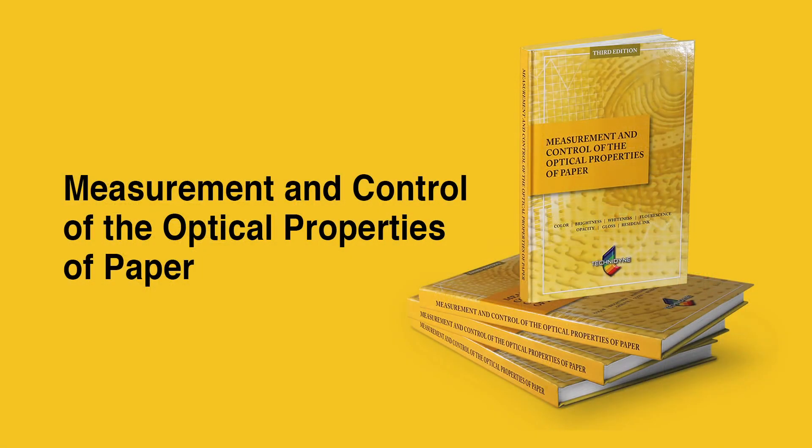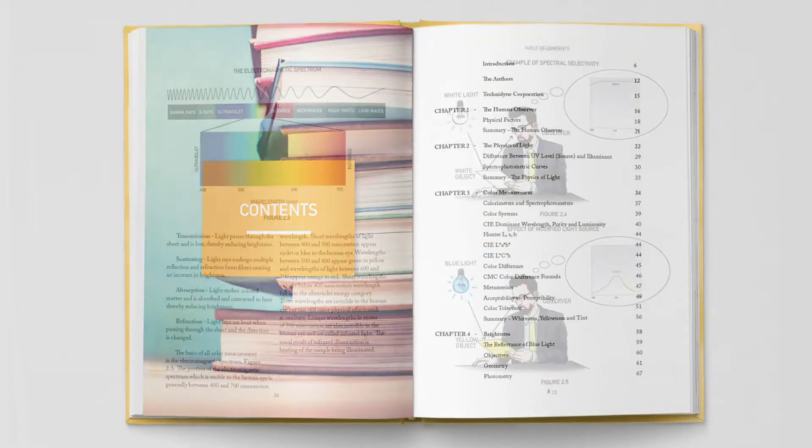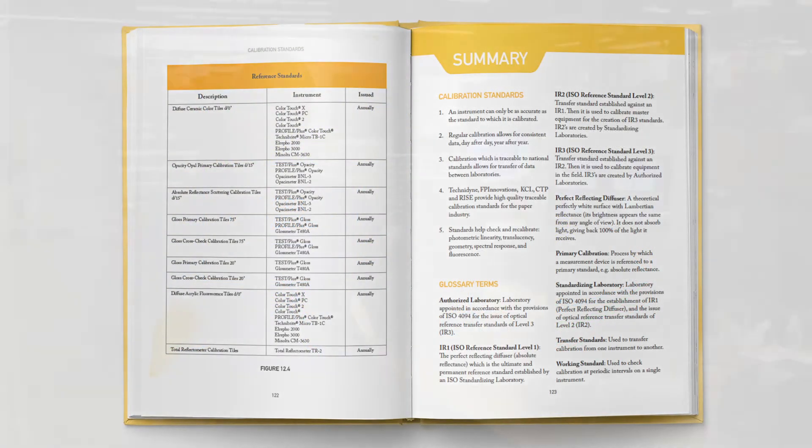One of the other things we've done on the educational front is the Yellow Book. We've actually made it a hardback book that's available from Technodyne and some other suppliers through the paper industry. The Yellow Book covers the measurement and control of the optical properties of pulp and paper, and this time we've added content to it to make it more useful to people over time. The hope is to continue to build that library as well.